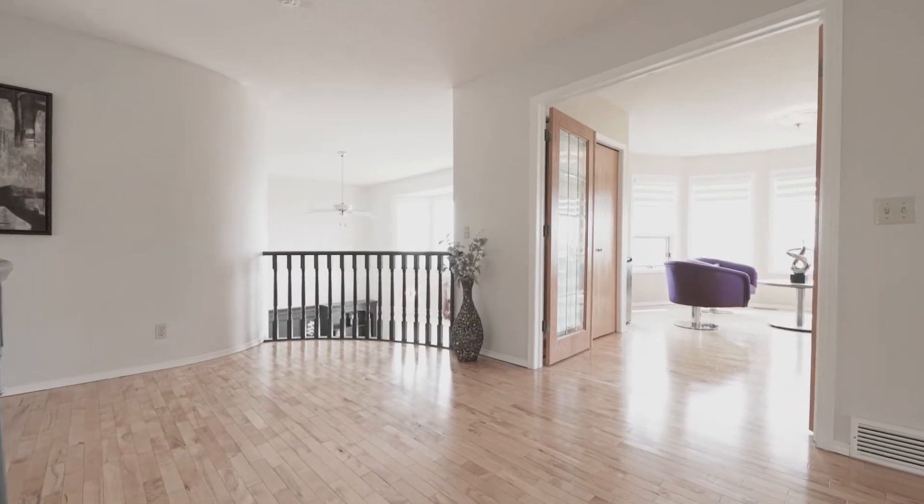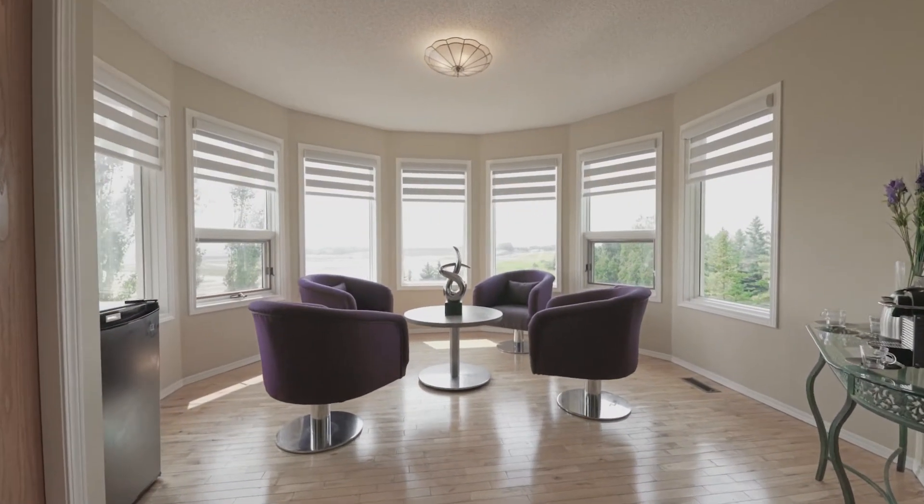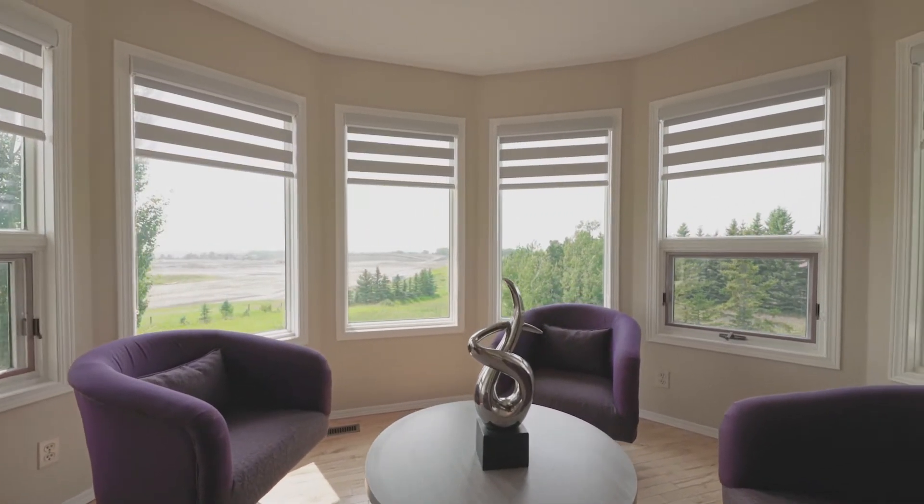There are so many things to show you in this house, but there's one particular room I just love. Think of the Oval Office in the White House — that's where we are right now. Beautiful mountain views, windows wrapping around. Imagine yourself sitting here in your home office at your presidential desk, just looking over your kingdom.